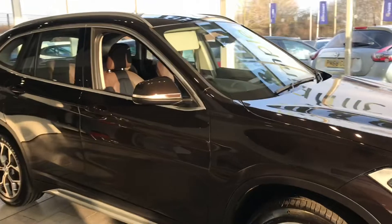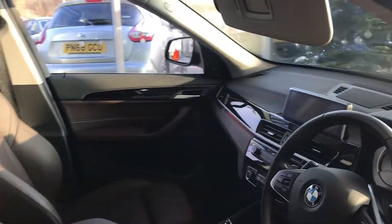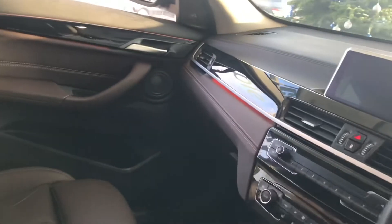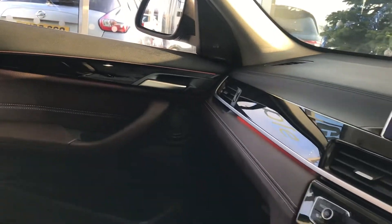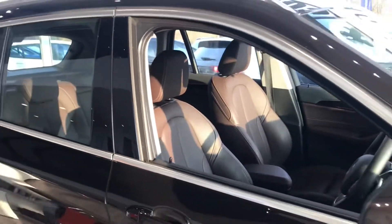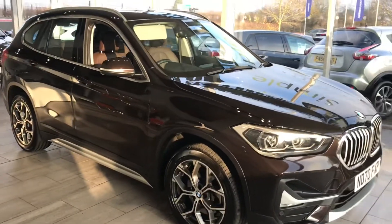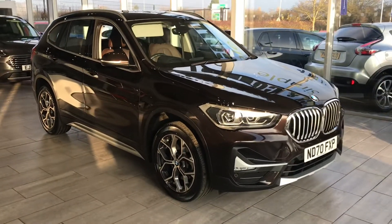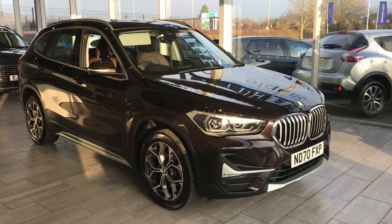It's also got Harman speakers, so for the music lovers you get lovely music streaming through the speakers at the front and rear, as well as digital radio. You've got two keys ready to drive away. We look forward to hearing from you very soon — don't miss out on this gorgeous vehicle. Come to Tame Cars as soon as you can. Take care, bye-bye.